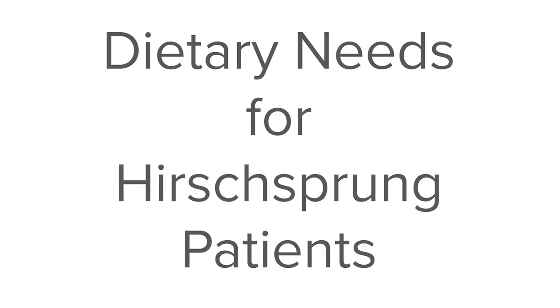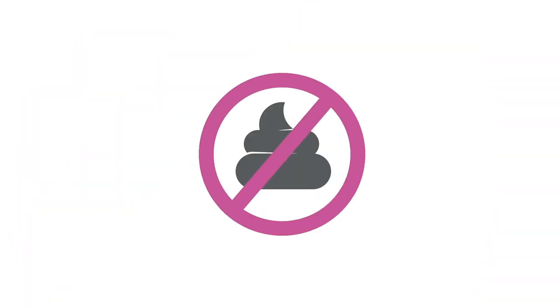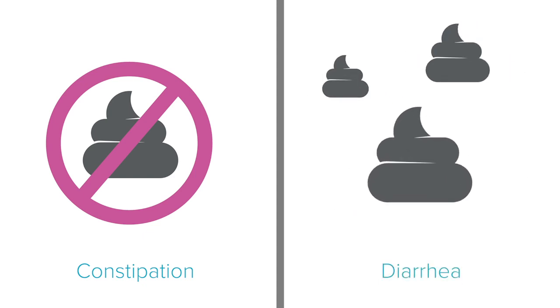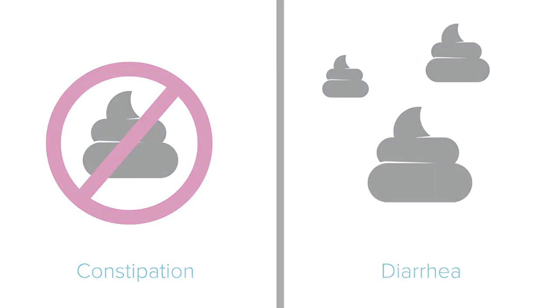Hi everyone, my name is Abby. I am a dietitian here at Cincinnati Children's Hospital and I work with the colorectal patients. Today I'm going to be talking a little bit about dietary needs for Hirschsprung's patients and how nutrition can play a big role in helping to meet the bowel movement goals. A lot of patients with Hirschsprung's disease either struggle with constipation or diarrhea, and there are different ways to manage both of those things in regards to nutrition.